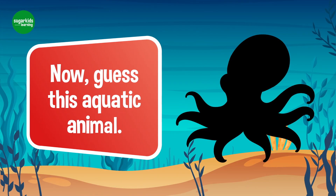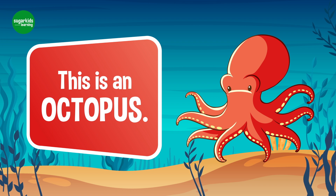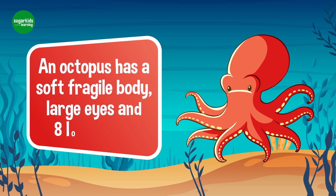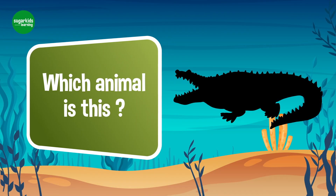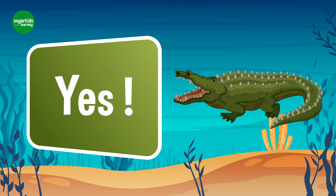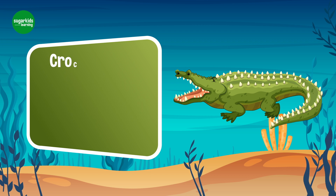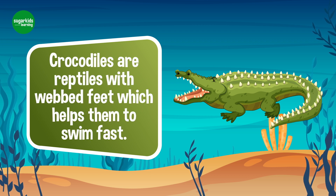Now, guess this aquatic animal. Yes, this is an octopus. An octopus has a soft, fragile body, large eyes, and eight long arms. Which animal is this? Yes, this is a crocodile. Crocodiles are reptiles with webbed feet, which helps them swim fast.